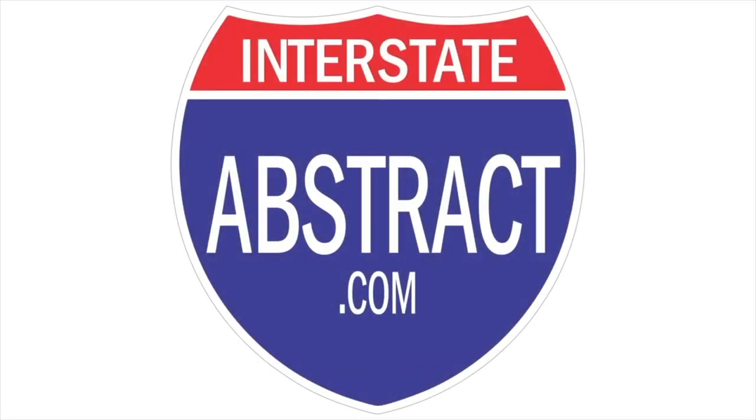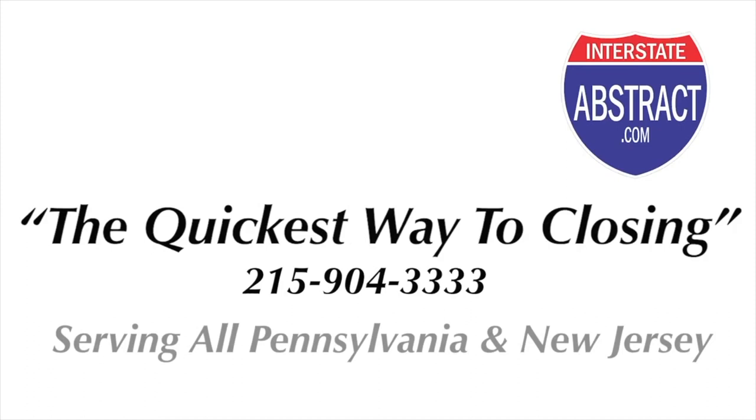It's the buyer's choice to pick their own title company. Interstate Abstract — the quickest way to closing.